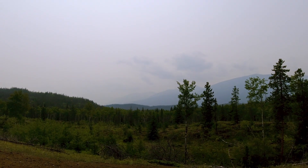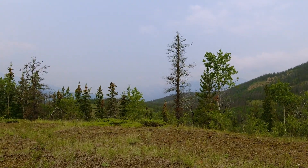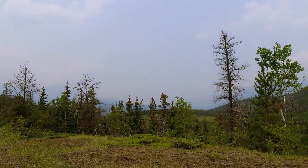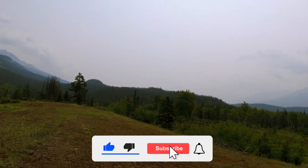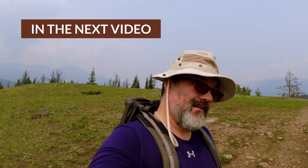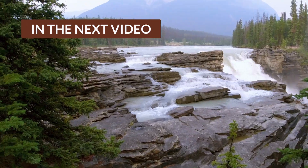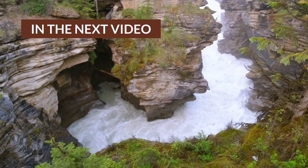I wish it was a little clearer so I could show you guys more of the mountains — like over there, and over there yonder, and that nice peak up there. Unfortunately, haze says otherwise. Back on the trail. Remember those red chairs I was telling you about? Well, check this out — a seat. That is impressive.